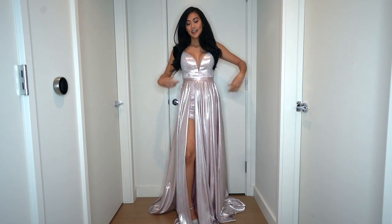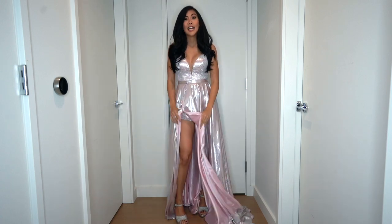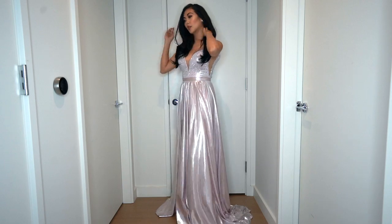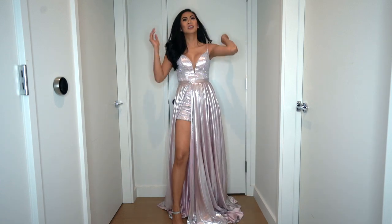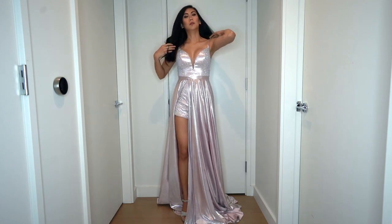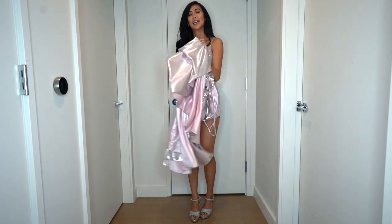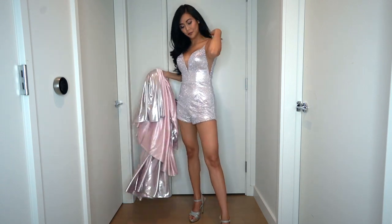So this one is really, really fun — I would say fun and flirty. The train is detachable; it's a waist-like train. You could actually put the slit here or in the middle, but I like it on the side. It's actually very, very comfortable and easy to walk in. This would be just an amazing one to wear at prom — I think it's very teen-friendly. The train, since it's metallic, will shine a lot on stage or anywhere you are.